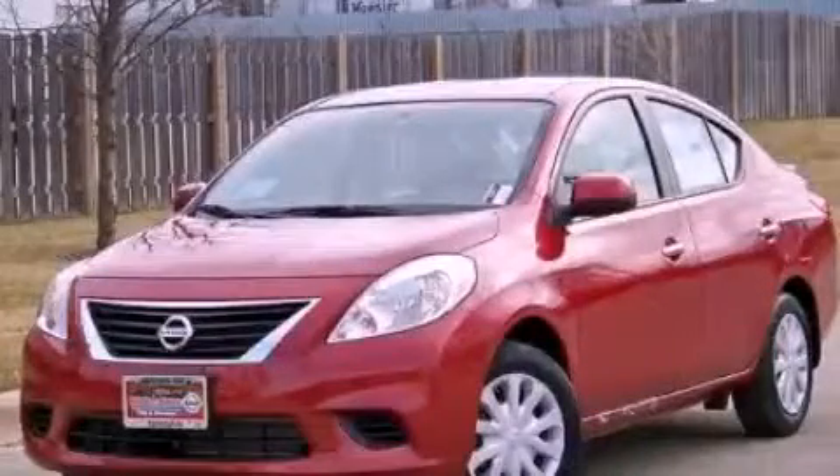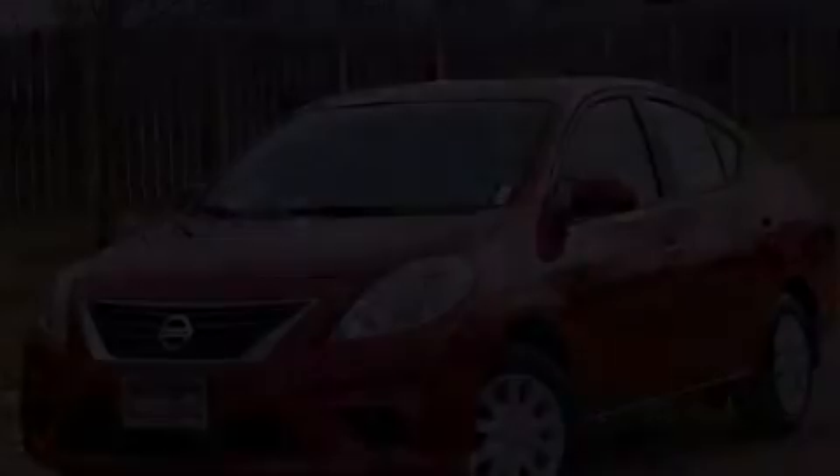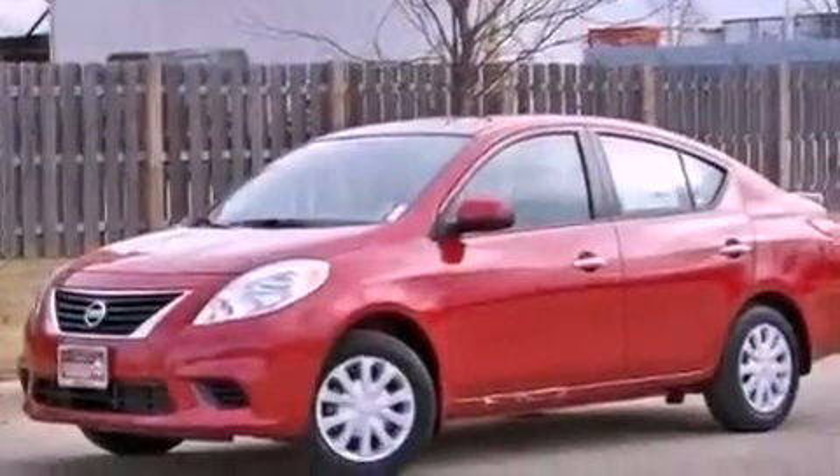This is a brand-new 2013 Nissan Versa. It features a 1.6-liter four-cylinder engine and a continuous variable transmission.